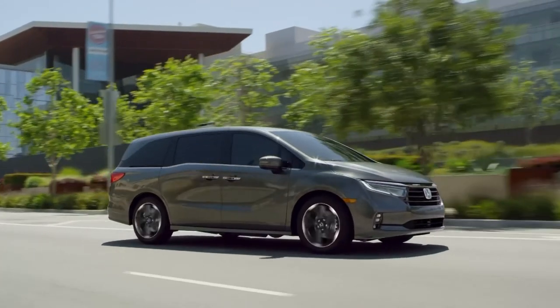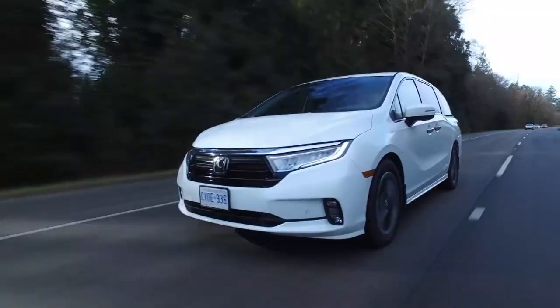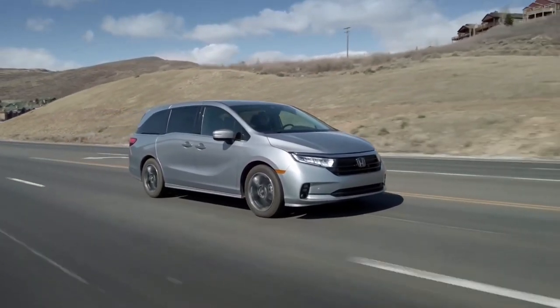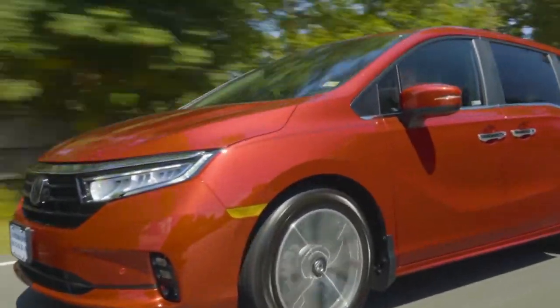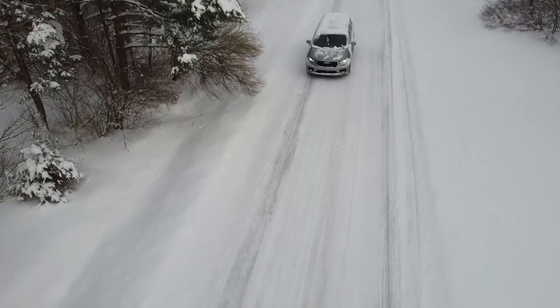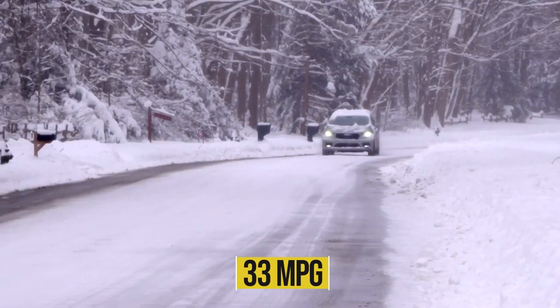According to the EPA, the new Honda Odyssey is rated at 19 miles per gallon in the city and 28 miles per gallon on the highway. In real-world highway testing, the test vehicle outperformed its EPA estimate, delivering 30 miles per gallon. For comparison, the expert's long-term Pacifica managed 33 miles per gallon.